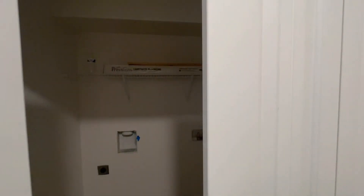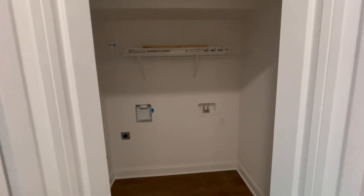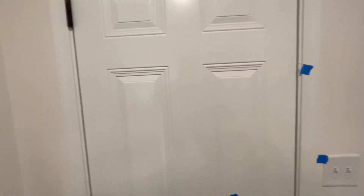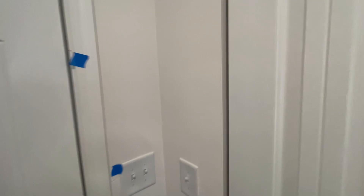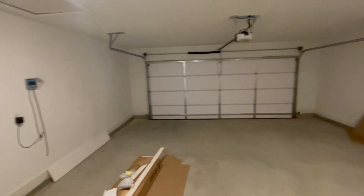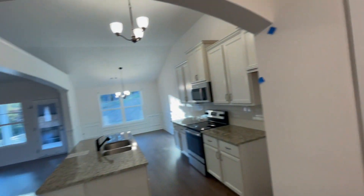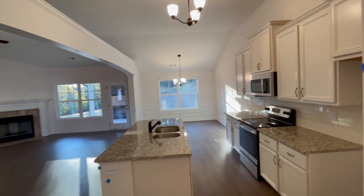To one side is the pantry, and to the other side is the washer and dryer. Right by the kitchen, I'll also show you the garage — a two-car garage. There's some stuff in here; the builders still need to clean up a little.